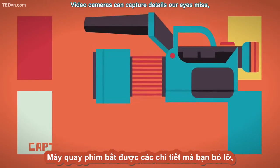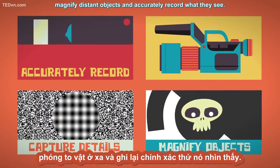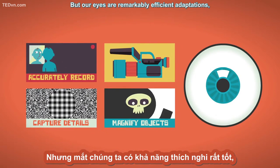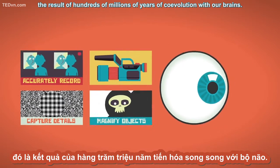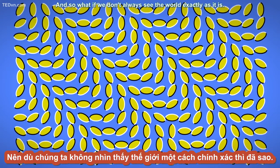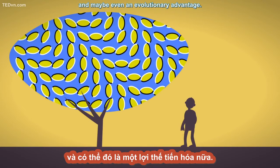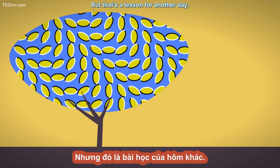Video cameras can capture details our eyes miss, magnify distant objects, and accurately record what they see. But our eyes are remarkably efficient adaptations, the result of hundreds of millions of years of co-evolution with our brains. And so what if we don't always see the world exactly as it is? There's a certain joy to be found watching stationary leaves waving on an elusive breeze, and maybe even an evolutionary advantage. But that's a lesson for another day.